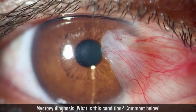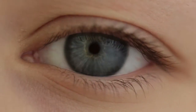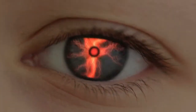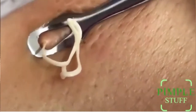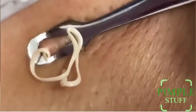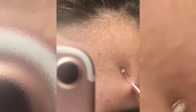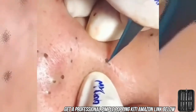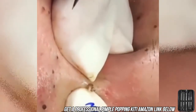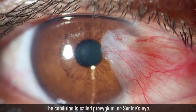For this week's mystery diagnosis, can you identify this medical condition? As a hint, the most common causes of it are UV sun damage, chronic dry eye, and chronic irritation of the eye for any reason. I'll give you the answer in a moment. Take a look at a couple pimple pops while you try to guess the answer, and leave your comments below. The condition is commonly called surfer's eye. It is caused by eye irritation and UV sun damage.